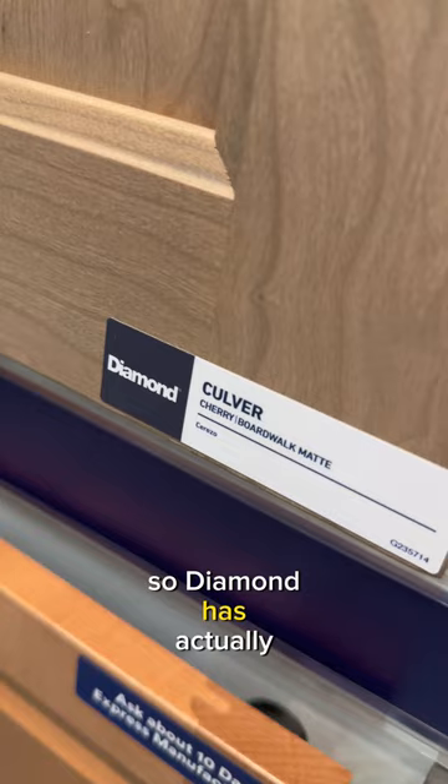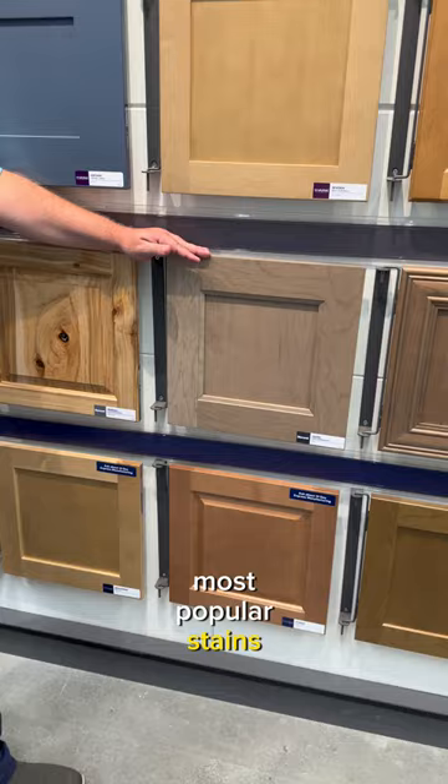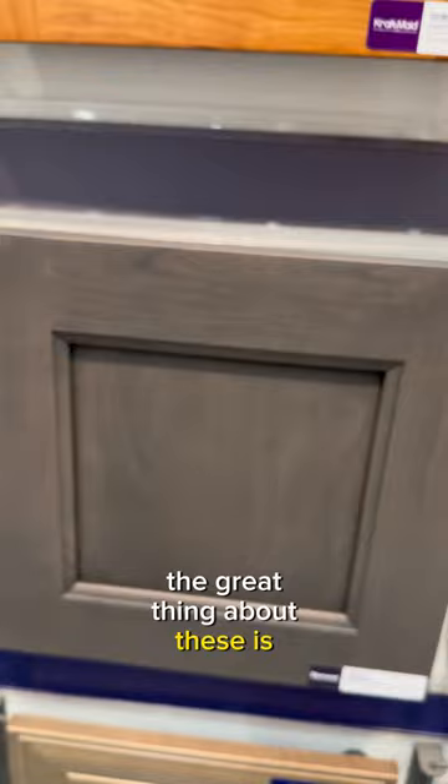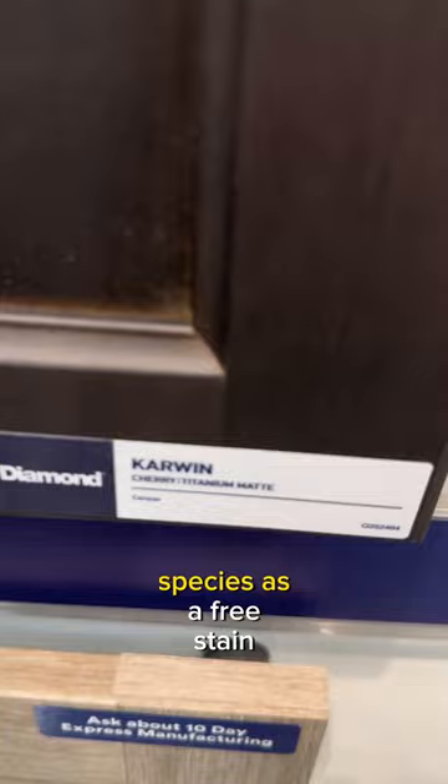So Diamond has actually introduced in our intermediate line a matte finish on four of our most popular stains. We've got Boardwalk, Buckskin, Colt, and Titanium. The great thing about these is that Boardwalk, Buckskin, Colt, and Titanium are available in all wood species as a free stain, and we have also added the matte to these four finishes as a free upcharge as well.